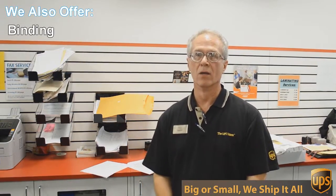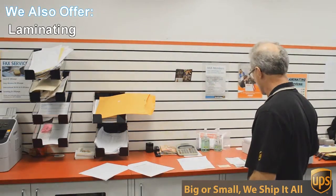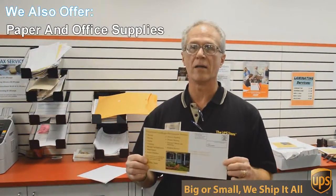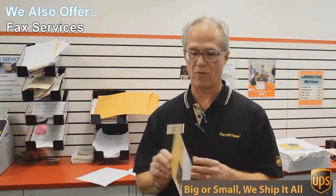We do black and white and color copies and printing. An example of that would be this flyer here that we're doing today. This is a double sided, 6 by 12 inch flyer, full color and we're going to send out 717 of these to Austin addresses — printed, double sided color.